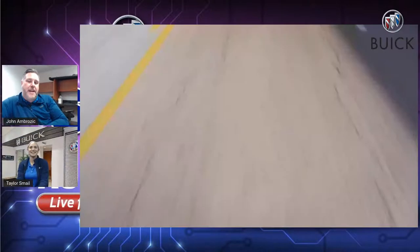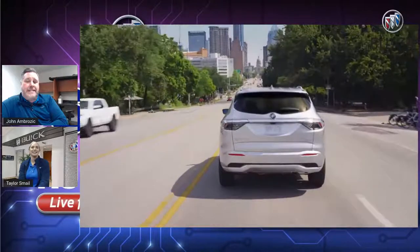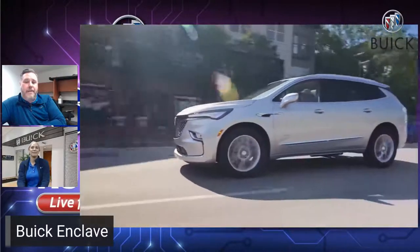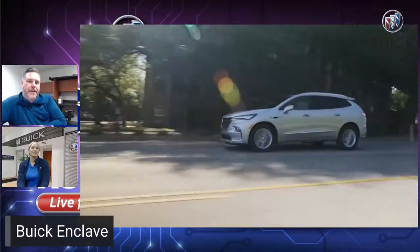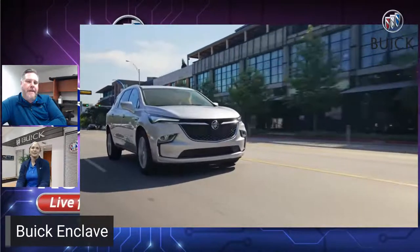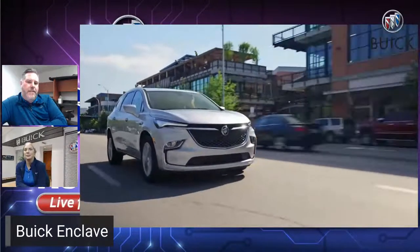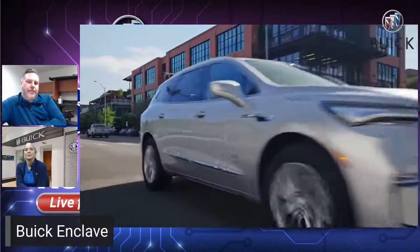So what do you think we should start with first, John? How about the Buick Enclave? That's got a nice refresh for 2022. We're really excited about this one. They took a really great vehicle to begin with and just breathed a little bit of new life into it with a whole new front end. For 2022 you're going to have the new front fascia and the new grille. This one here happens to be the Avenir trim level, which is Buick's highest trim level.